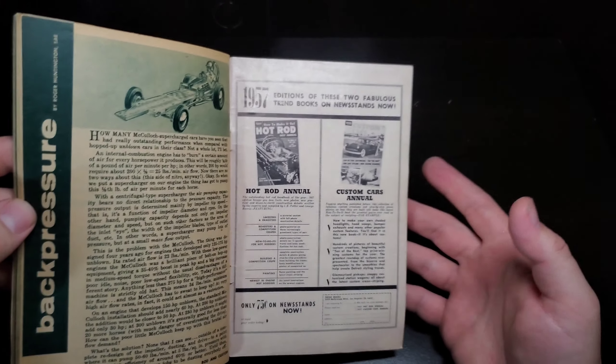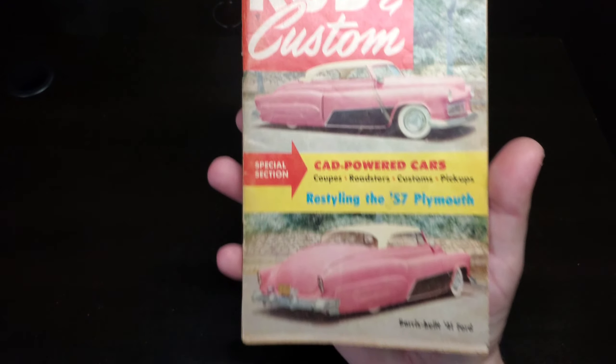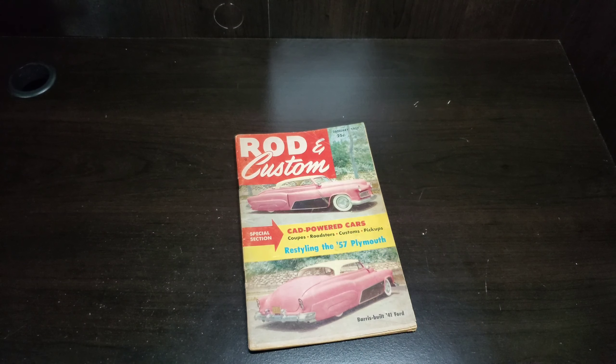And with that, that'll wrap it up for the January 1957 issue of Rod and Custom. Hope you enjoyed, and we'll see you next time.